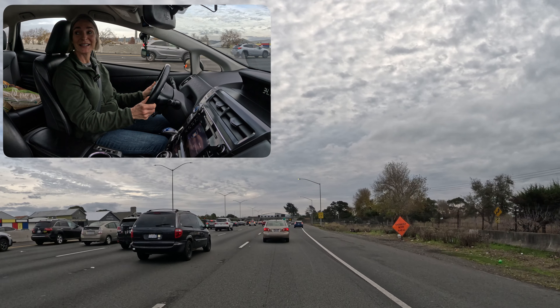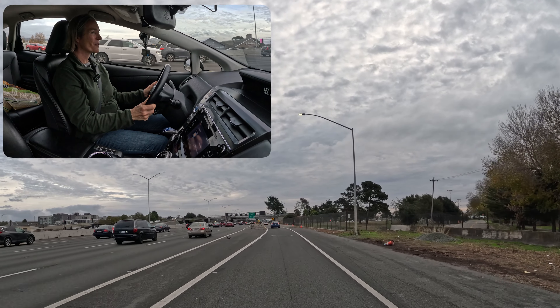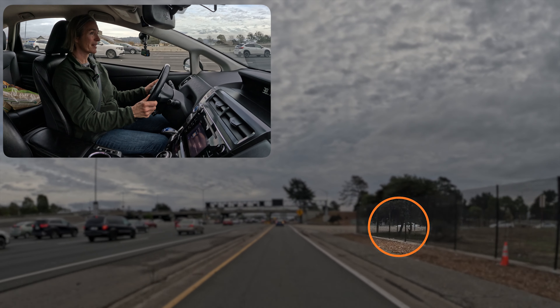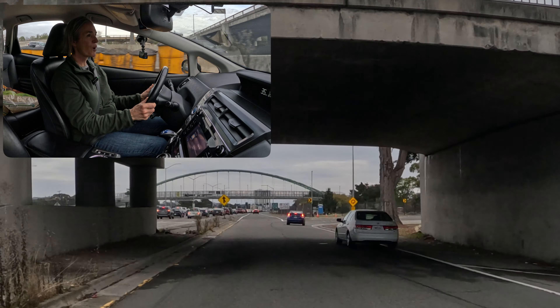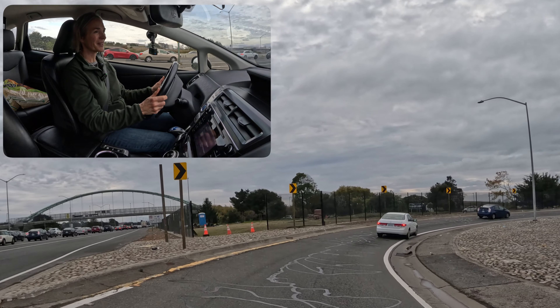I'm going to signal my intention to exit and just try to stay aware of what's going on around me. Up here, I have to be aware that the white car is merging at exactly the spot that I need to go over to make my exit. So I'm watching that white car, I let it go in front of me, and then I'm going to follow it around.